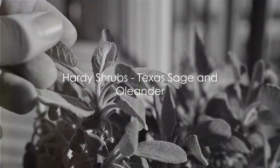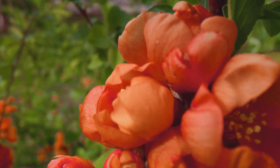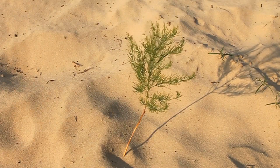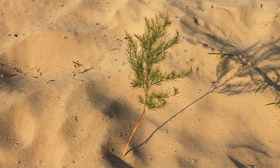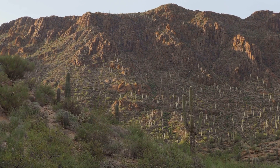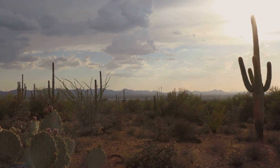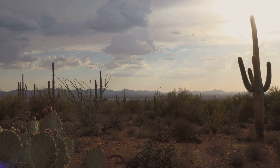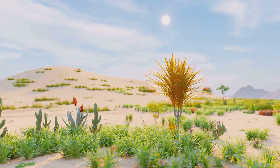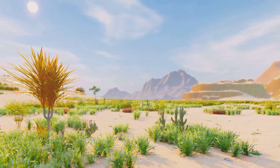Next on our list, we have two hardy shrubs that are no strangers to the heat: Texas sage and oleander. Texas sage, or Leucophyllum frutescens, is a resilient shrub that sports silvery leaves and purple flowers. It's incredibly drought tolerant, requiring little water to thrive, and it can handle the intense Arizona heat like a champ. Now if you're looking for a shrub with a bit more show, look no further than oleander, or Nerium oleander. This hardy shrub showcases a spectacular array of flowers, making it a popular choice for adding a dash of color to any landscape. Much like the Texas sage, oleander is also drought tolerant, but it does appreciate well-draining soil. It's the perfect combination of beauty and resilience. These shrubs add a touch of beauty to any landscape and can withstand the Arizona heat with grace.